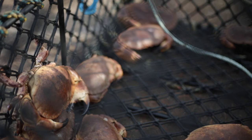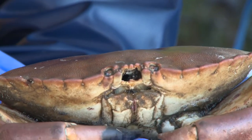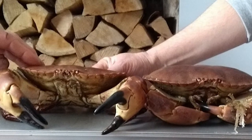For crabs, to determine sex, the scanner is looking at the height of the carapace in relation to the width of the carapace. Females have a much higher domed carapace compared to males, where it's a lot flatter.